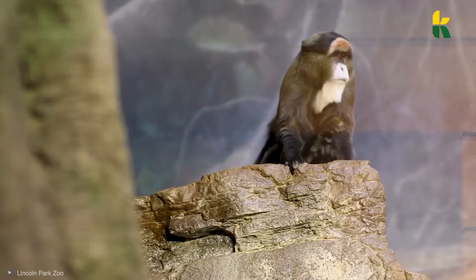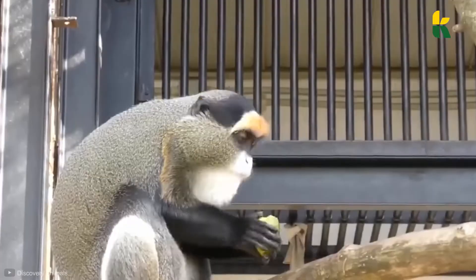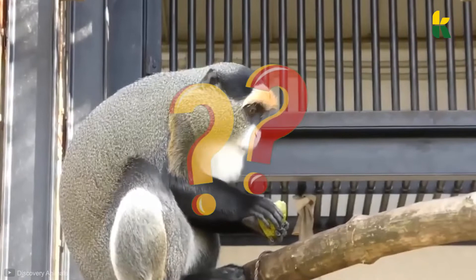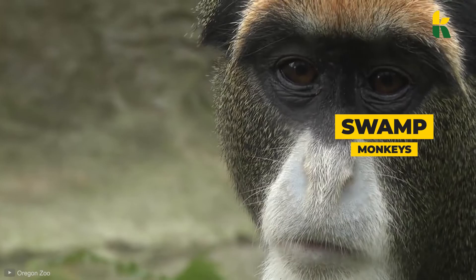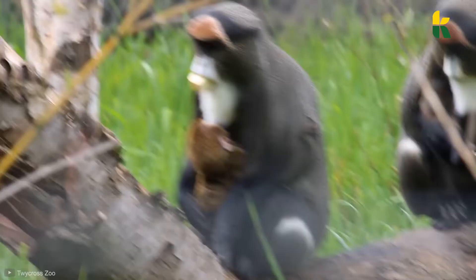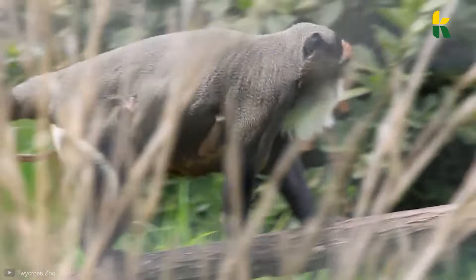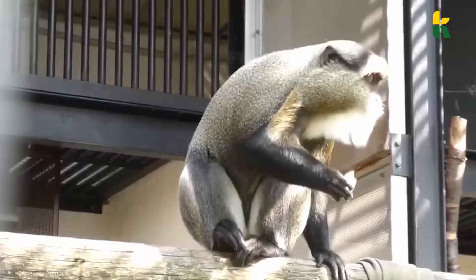Next is the famous De Brazza's Monkey — they might be the species hardest to spot, because they're famous for their ability to hide very well from predators and humans. The locals call them swamp monkeys. They have distinctive white beards and orange foreheads, and their entire body is covered in long brown fur. They're also famous for their cheek pouches — just like hamsters, while foraging for fruits, insects, and seeds, they collect food in their cheeks and keep on moving. The males weigh usually 15 pounds, while the females are about half of that.